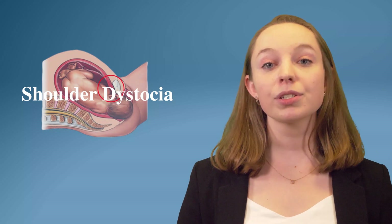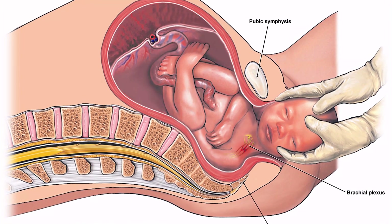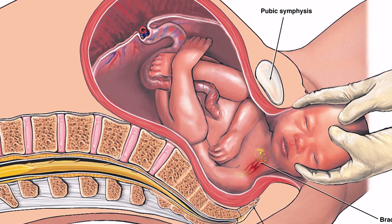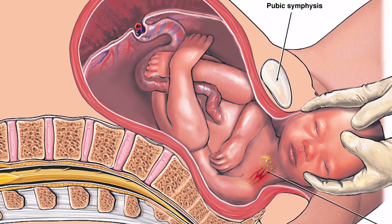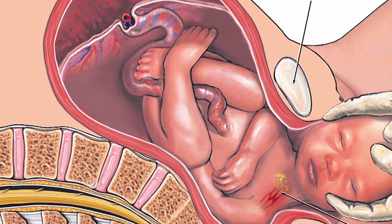Number two on our list is shoulder dystocia. Shoulder dystocia occurs when the baby's shoulder becomes stuck behind the mother's pelvic bone during vaginal delivery. If doctors cannot dislodge the shoulder and deliver the baby quickly, oxygen deprivation can occur. What makes shoulder dystocia particularly dangerous, however, is that it tends to be a double-edged sword. The response to shoulder dystocia is often just as hazardous for the baby as the condition itself — in their rush to free the baby's shoulder, doctors often use too much force and injure the baby.